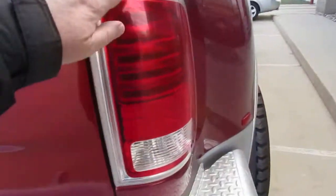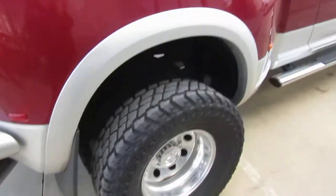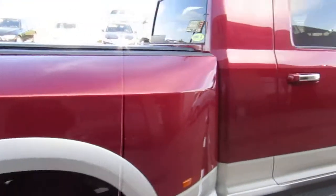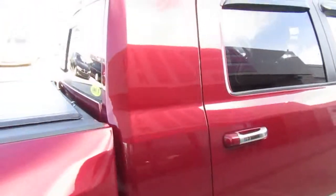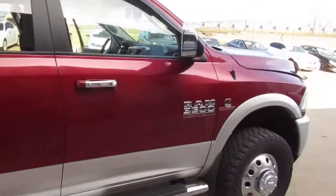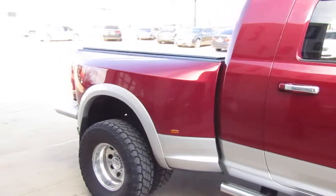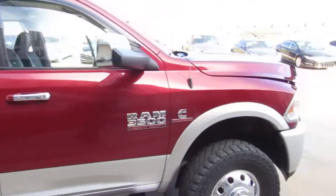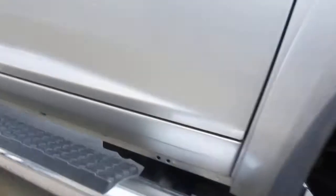Laramie package badge, which gets you the LED lights — factory LEDs. No rust on this one, guys — really clean. Power sliding back window, little vent shades, step tubes. Gorgeous kind of burgundy-red color on top of silver, two-tone — just a beautiful truck.